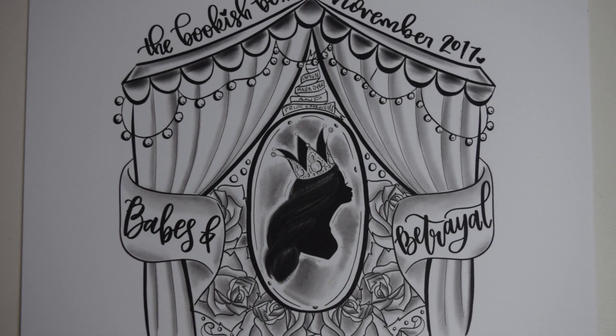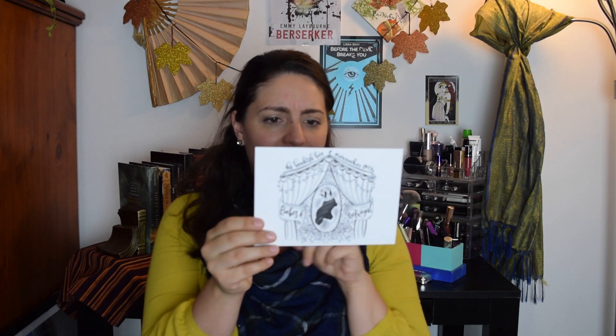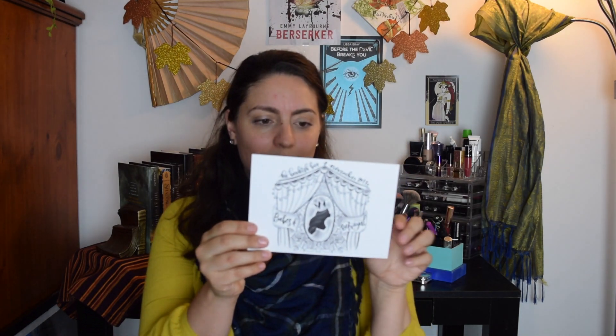There are more things in here. This is a Caraval print by Poe Jainter — really pretty. I haven't read the book so I'm not super familiar with who she is, but let me know if you guys know. There's also a coloring page created by Doodles by Christina; it says 'The Bookish Box November 2017 — Babes and Betrayal.' There's a giveaway: color it and share it tagging the Bookish Box for a chance to get your next month free.